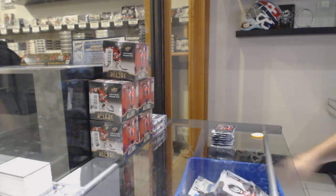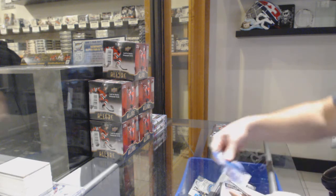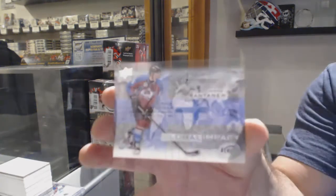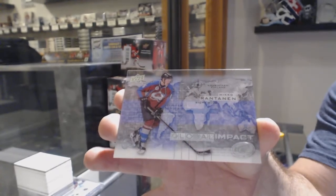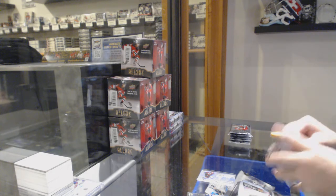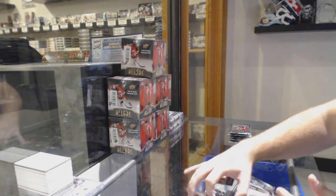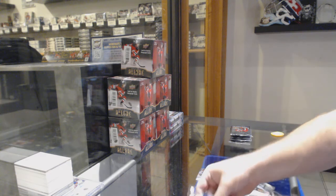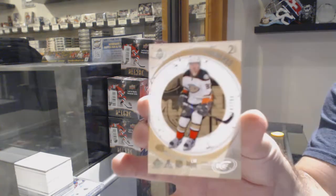Alright folks, we start off for the Colorado Avalanche — Global Impact of Mikko Rantanen. We've got a Nick Ritchie World Junior Championships for the Anaheim Ducks, $12.99. For the Anaheim Ducks, we've got a retro rookie, $7.99 — Nick Ritchie.